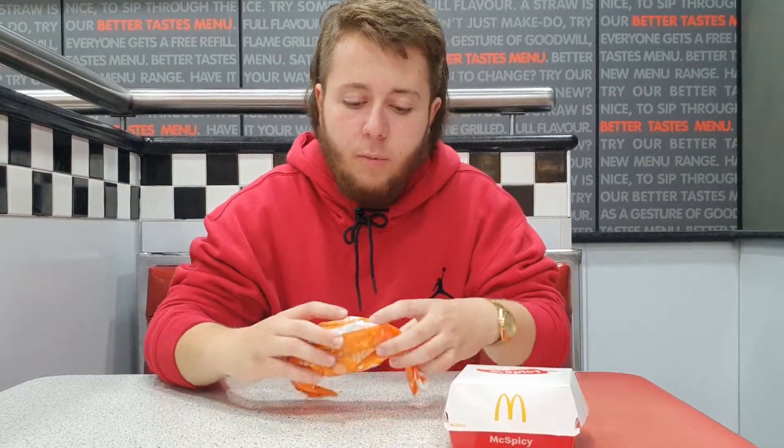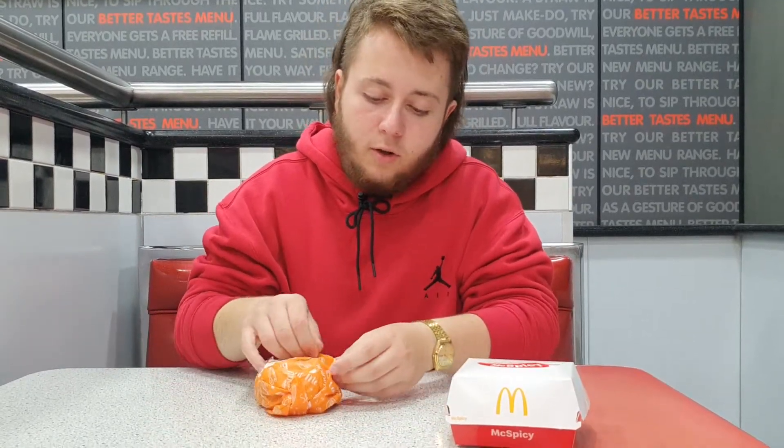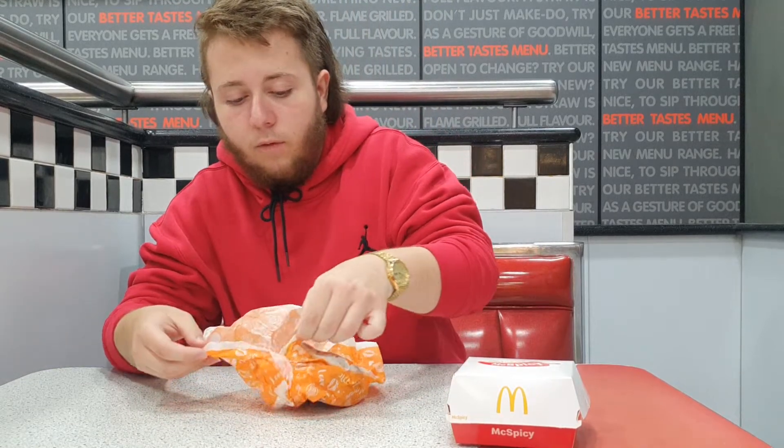Alright guys, so I want to see the differences between the two. This one's $8.45 from Hungry Jack's. This one's $8.50, so a 5 cent difference. Not too much. That one comes in a box though, so I guess more quality in that sort of way.